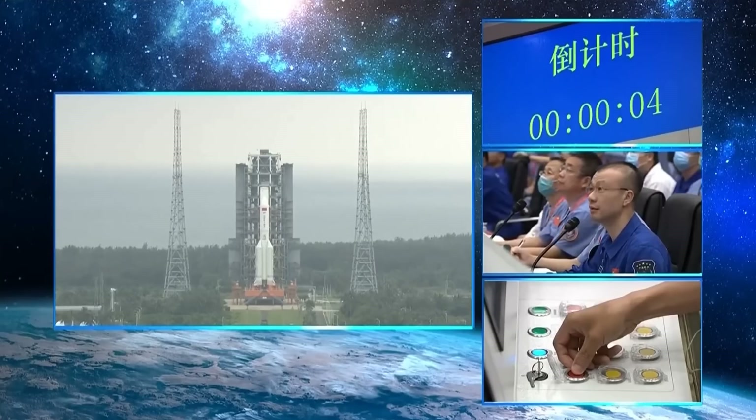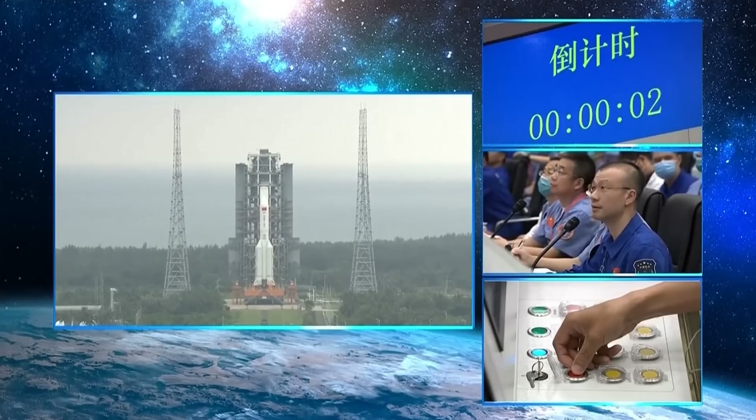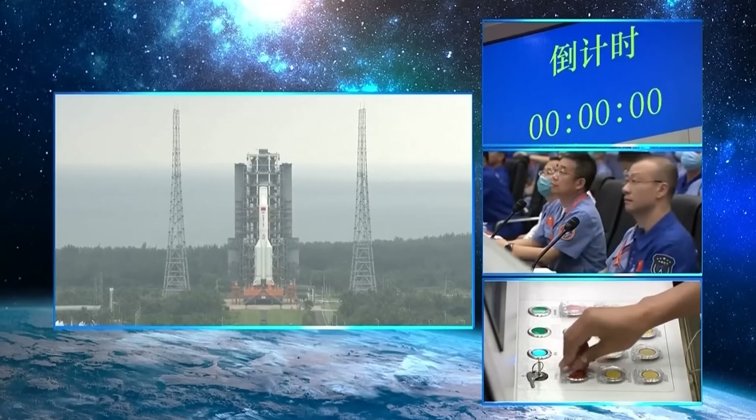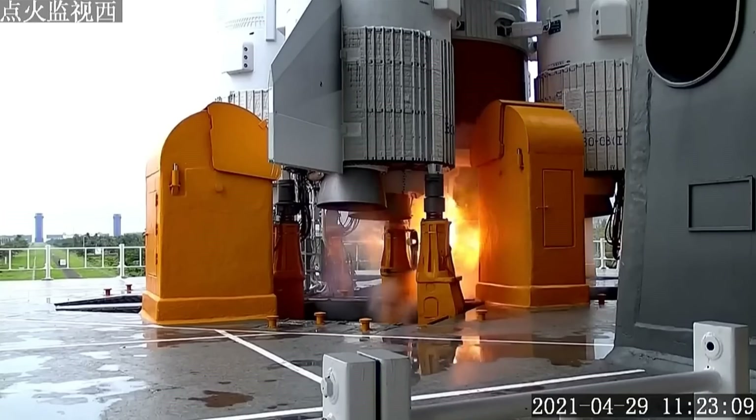Hello, it's Scott Manley here. Last night, China's space program took a massive step forward with the launch of their first module of their forthcoming modular space station. This took off from Wenchang spacecraft launch facility on Hainan Island.